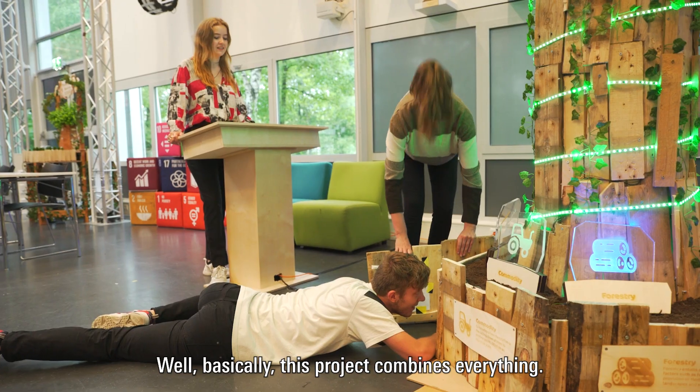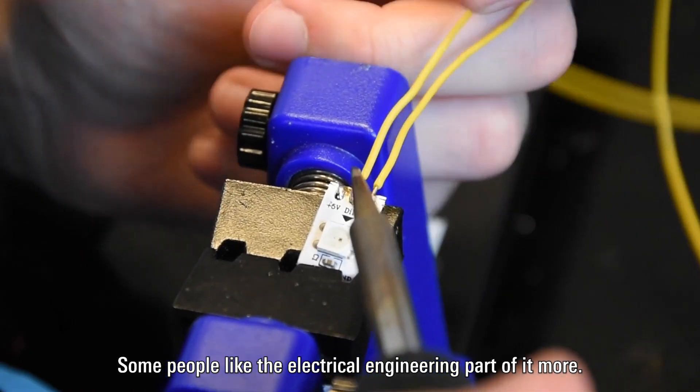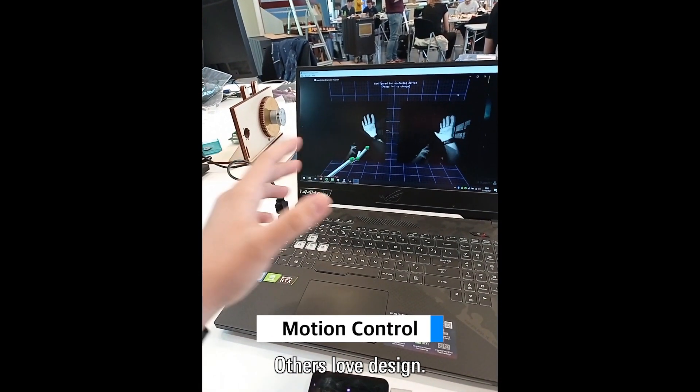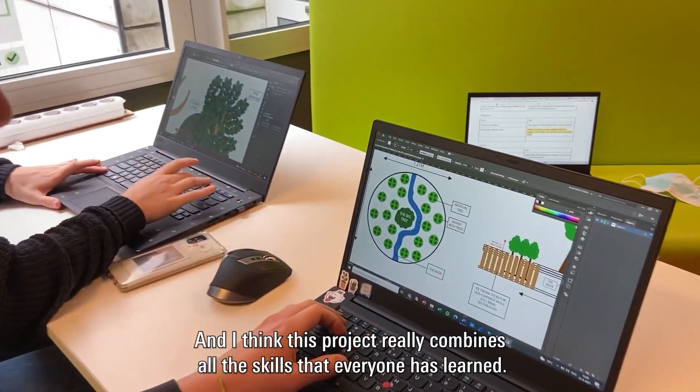Basically this project combines everything. During your years at Create you find your specialty, what you really like. Some people like the engineering part, the electrical engineering part a bit more, some people really like programming, others love design — and I think this project really combines all the skills that everyone has learned.